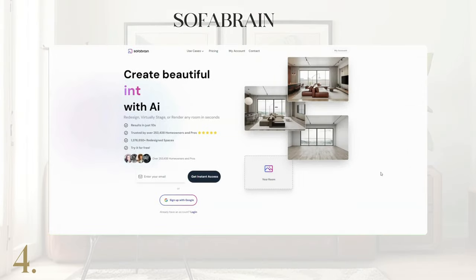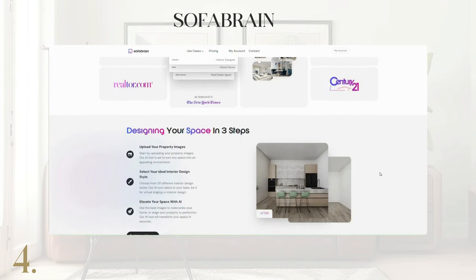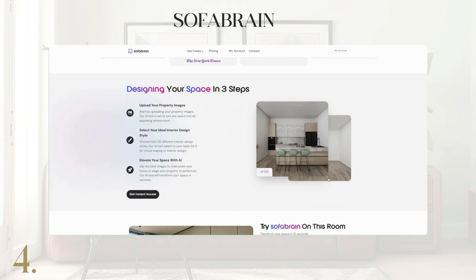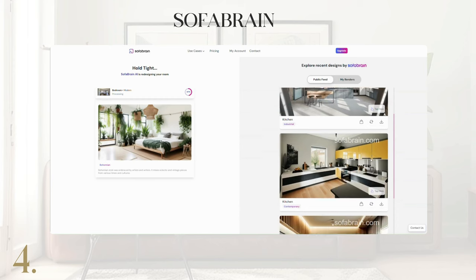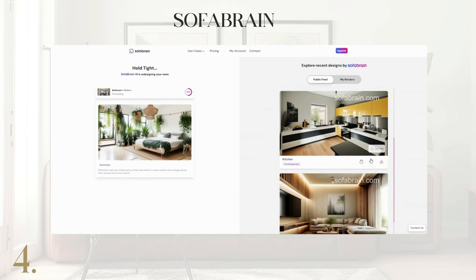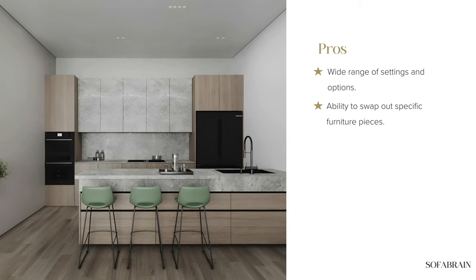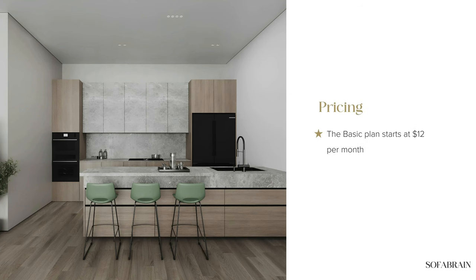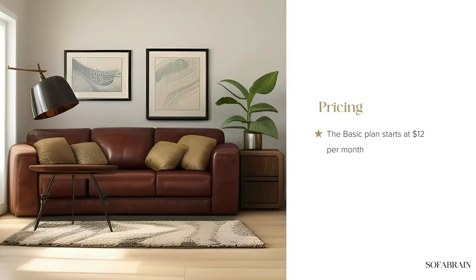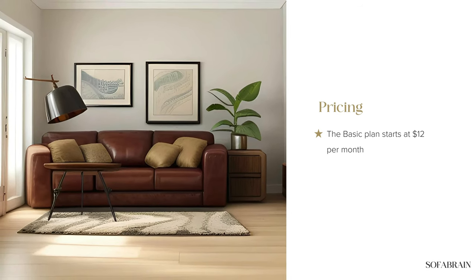Let's explore SofaBrain, originally focused on furniture visualization. SofaBrain expanded into real estate and design professionals. It uses AI to analyze a user's style preferences, room dimensions, and functional requirements to recommend room designs. We did notice some of the results may show obvious errors in images, such as misshaped furniture, and some features are only available on paid credit. With packages starting at $12 per month with a limit of 50 designs, it can be a convenient tool for harmonizing comfort, style, and space.